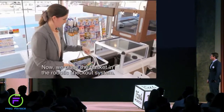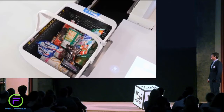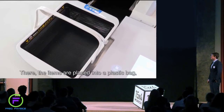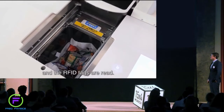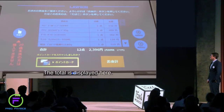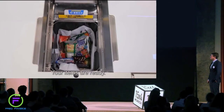We place the basket in the robotic checkout system. The bottom of the basket opens and the items go down below. There the items are placed into a plastic bag and the RFID tags are read. The total is displayed — all that's left is to pay. Your items are ready.